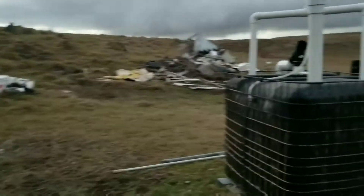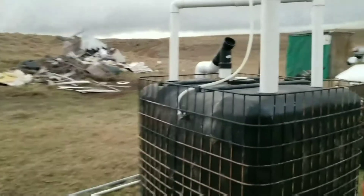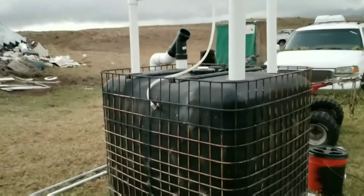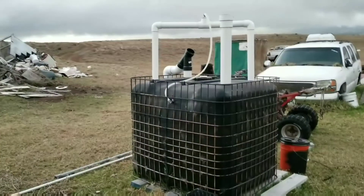Tomorrow, after my crew of guys come out here to start back work on my footings — they should be almost done, hopefully tomorrow or the next day — I'm gonna run to town and get a longer hose. Right now I just have a short hose coming off, so I'm gonna get a longer one.